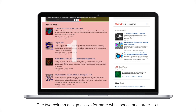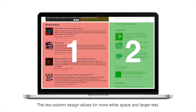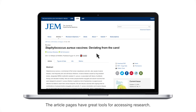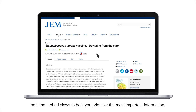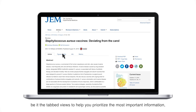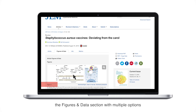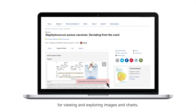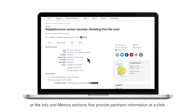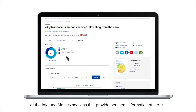The two-column design allows for more white space and larger text. The article pages have great tools for accessing research, be it the tabbed views to help you prioritize the most important information, the figures and data section with multiple options for viewing and exploring images and charts, or the info and metrics sections that provide pertinent information at a click.